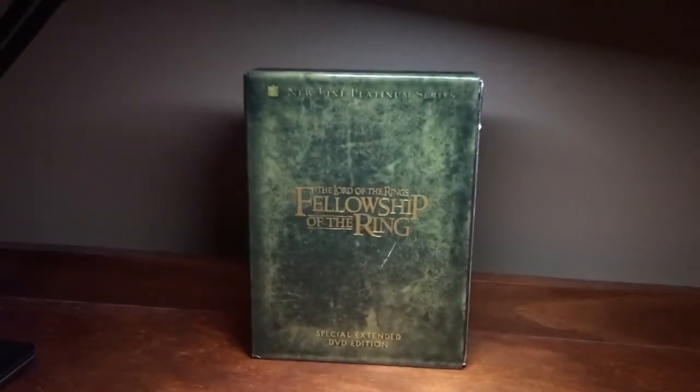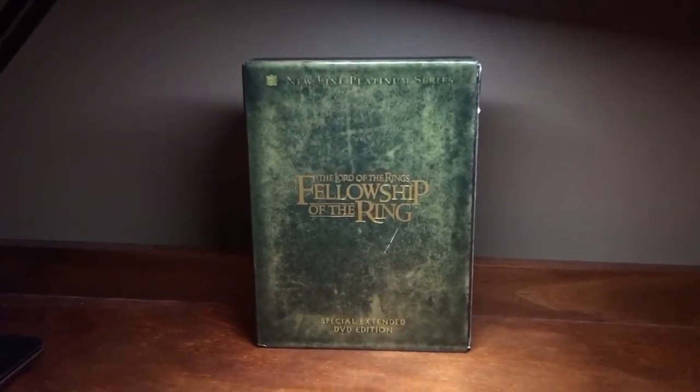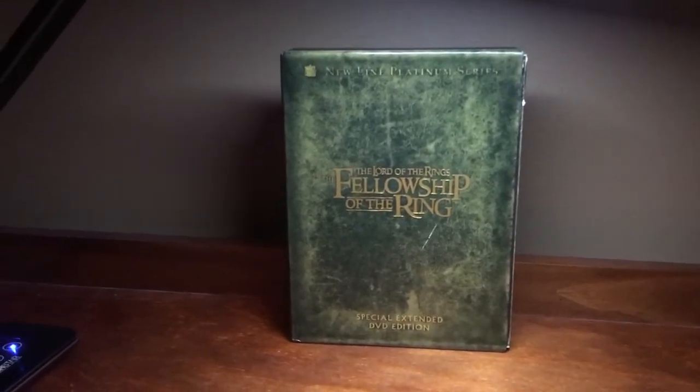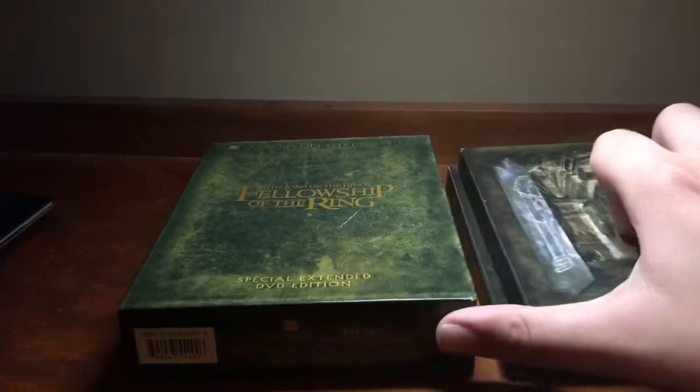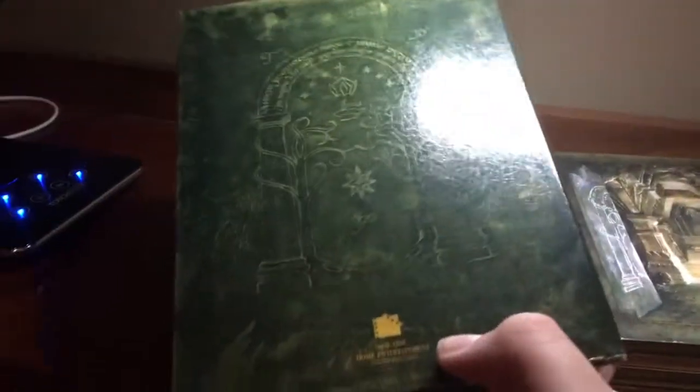Sorry if the camera moves around, but I really don't have anything to set it up on. So yeah, this is going to be a review as well as an unboxing. I'm going to review the movie as well, hence the term review.